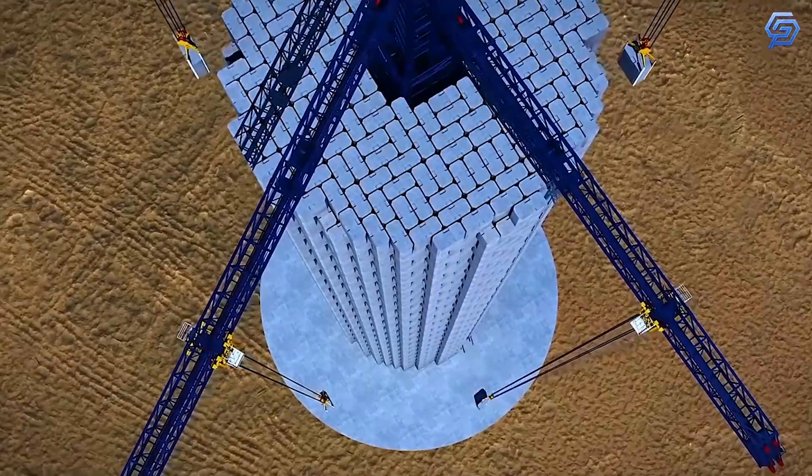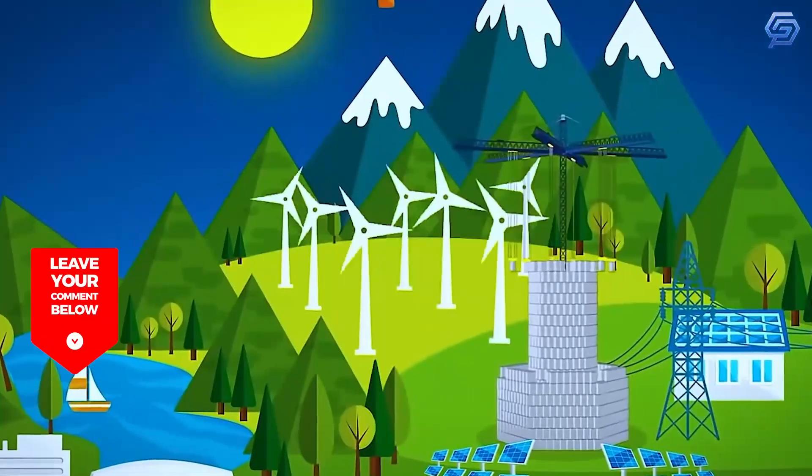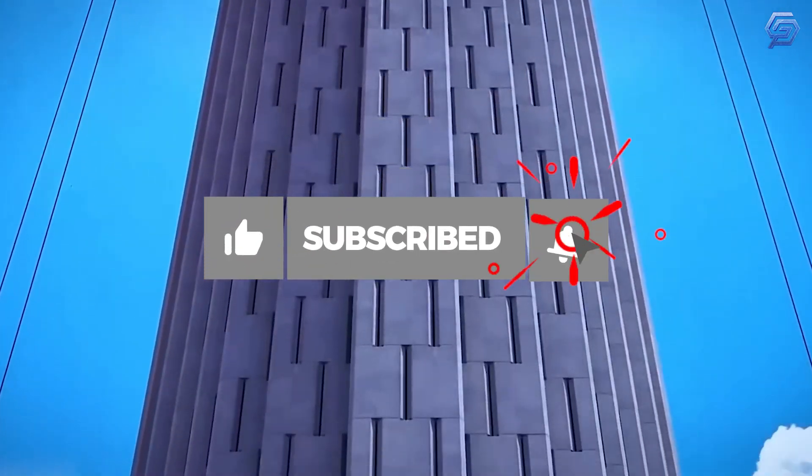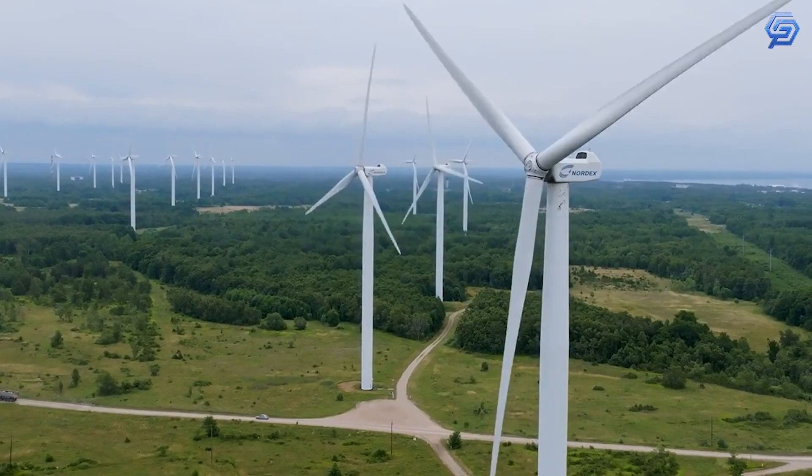Do you think gravity batteries will be a life changer? Let us know in the comments section below. We hope you enjoyed today's video — don't forget to like, share, and subscribe, and I'll see you in the next one.